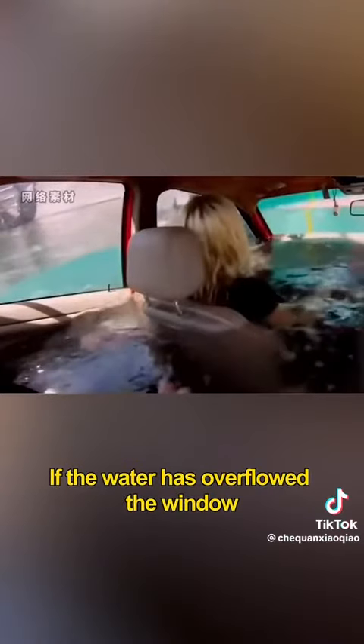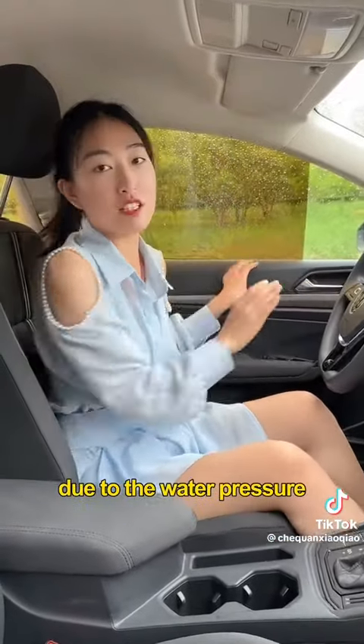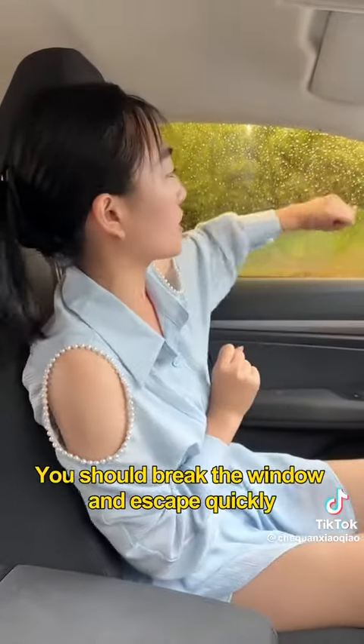If the water has overflowed the window, the door of the car could not be opened normally due to the water pressure. The electrical appliances in the car will also be short-circuited due to water ingress. You should break the window and escape quickly.